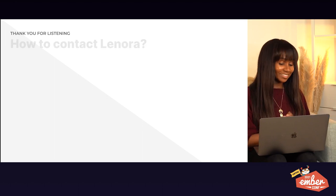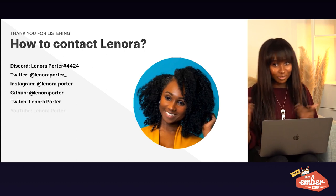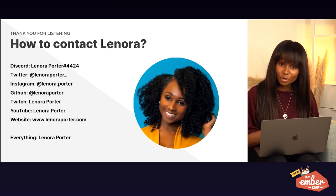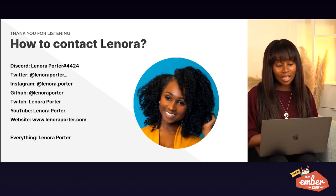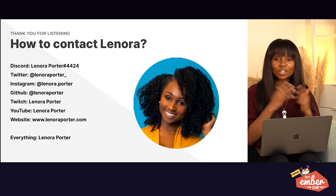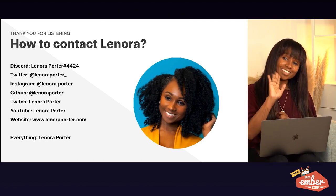If you want to contact me, here's how: Discord, Twitter, Instagram, GitHub, Twitch, YouTube, and my website — everything is Lenora Porter, and my website is LenoraPorter.com. If you need any more helpful guides on how to learn coding or how to learn during a pandemic, let me know — I would love to be a resource to you. Thank you so much for listening to my talk!